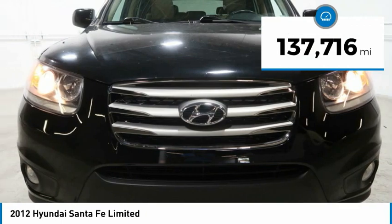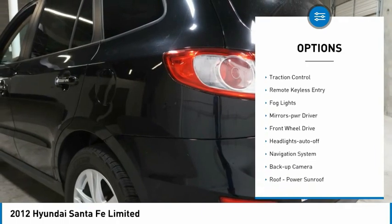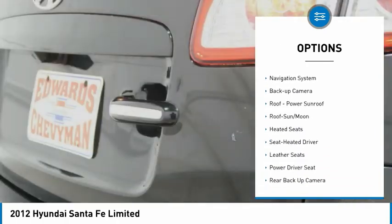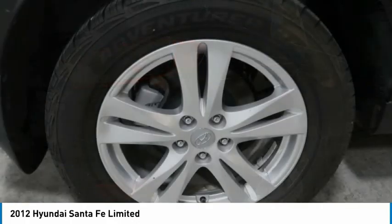This vehicle has less than 140,000 miles. Here are some of this vehicle's great options: aluminum wheels, heated side mirrors, traction control, remote keyless entry, fog lights, mirror memory, FWD, headlights auto off, navigation system, backup camera.